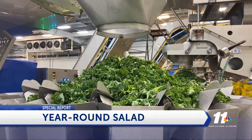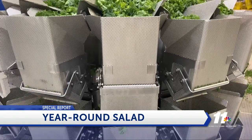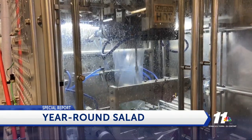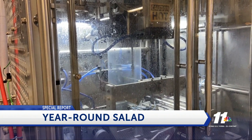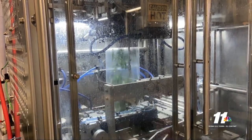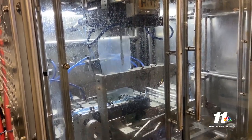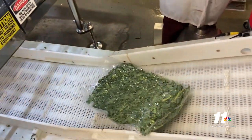We're in Salinas usually from mid-April through the end of November. Everything grown in Yuma during the winter is duplicated up north — romaine, iceberg, broccoli, celery, cauliflower, spring mix, kale and more all have an alternate season in California.